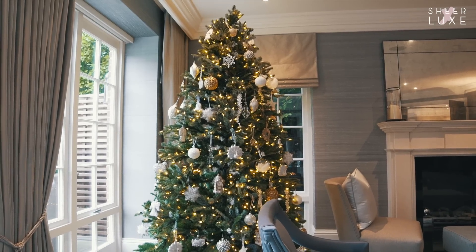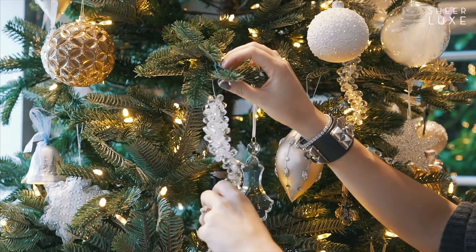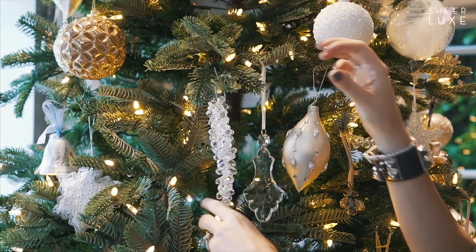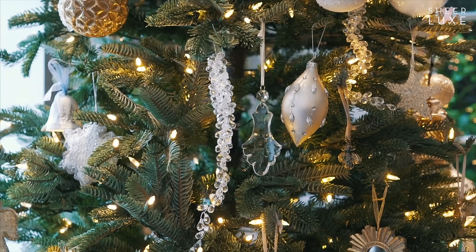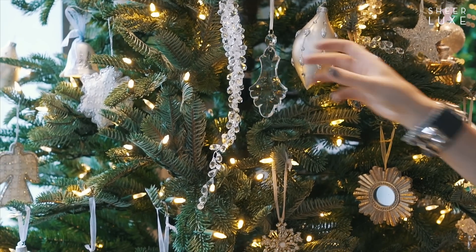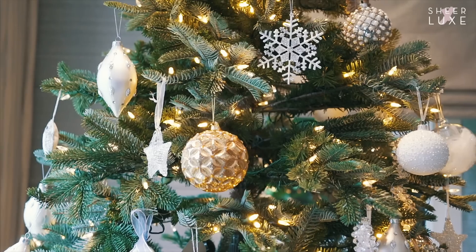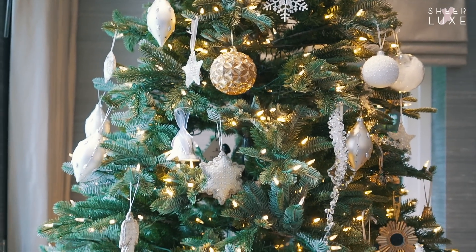This is one of my more glamorous Christmas trees. My top three tips for Christmas tree decorations: number one, always have some sparkle. Even if it's not your normal style, embrace some glitz and bling for Christmas, because it looks really good when the Christmas tree is lit up.